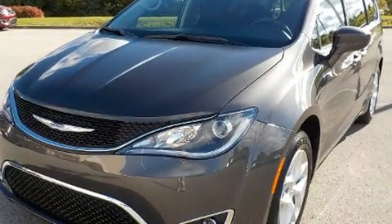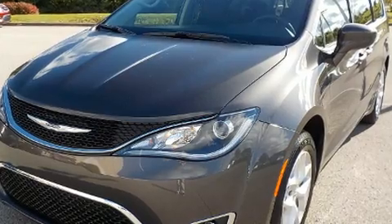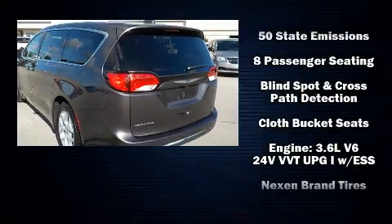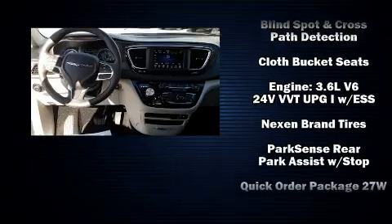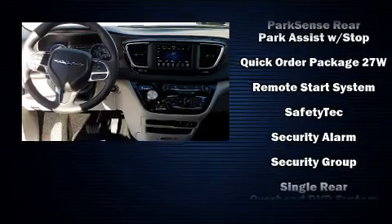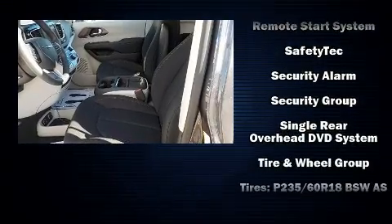Enjoy your favorite music via the stereo system, which includes a CD player with AM-FM radio, steering wheel mounted audio controls, and six well-positioned speakers. Rear LCD monitors provide entertainment that your passengers will appreciate, no matter how far the drive.